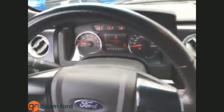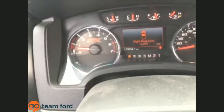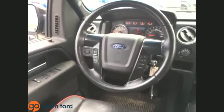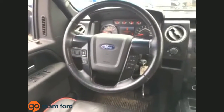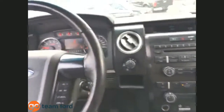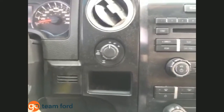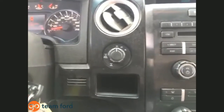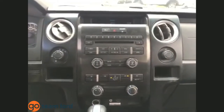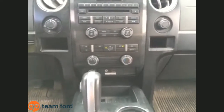The odometer reads 113,634 kilometers. This truck is equipped with power windows, power locks, cruise control, Bluetooth, steering wheel audio controls, and a factory remote starter. It has the four-wheel-drive system with two-high, four-high, and four-low, plus a locking rear differential. The entertainment system includes AM, FM, and satellite radio, along with all heat controls and the SYNC system just below.